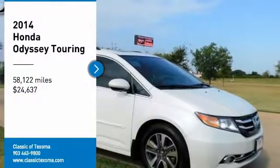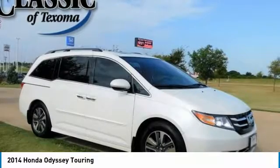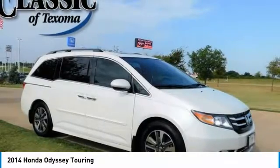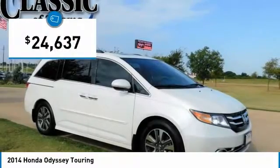Carfax One Owner. Clean Carfax. 2014 Honda Odyssey Touring FWD, 6-Speed Automatic, 3.5L V6 i-VTEC 24V, ABS Brakes.